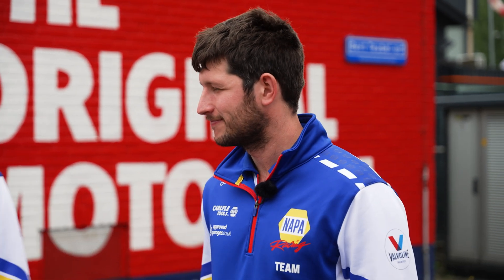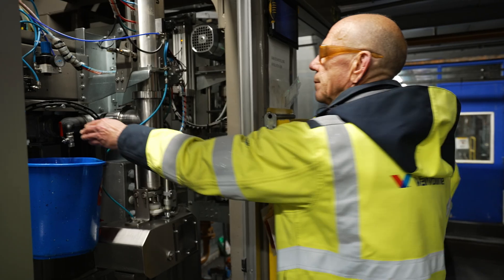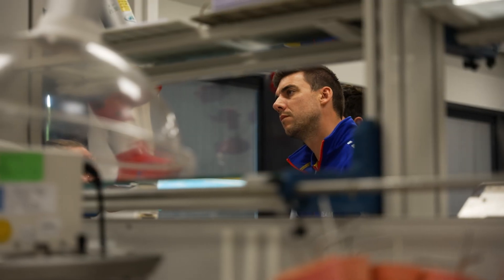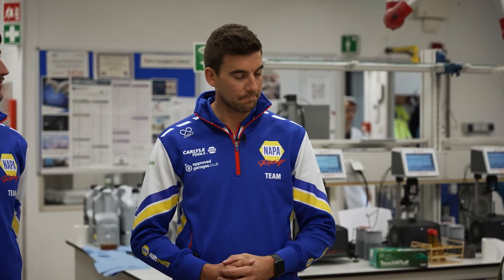We are currently in the LUBES department, which is where the development and quality control takes place. We have a fantastic tour guide in Nadia. What we're going to talk about today is the development of the lubricants, all the testing done here, and the quality checks carried out on all the lubricants produced here.